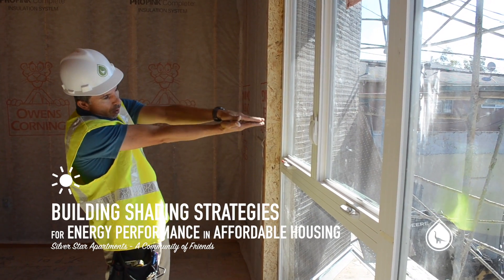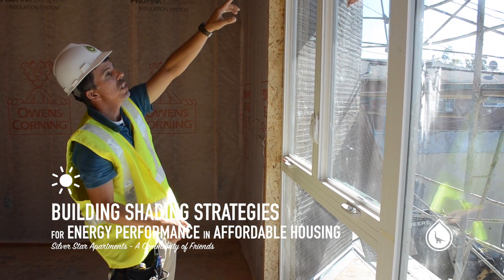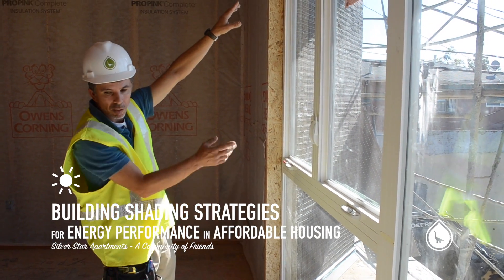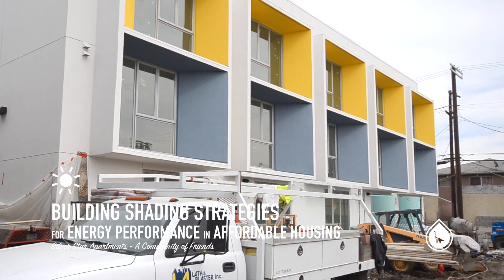The altitude angle of the sun off of the horizon is going to be about 57 degrees. At that point, the sun will probably start to clip this, and the shadow on the floor will start to diminish just a little bit.